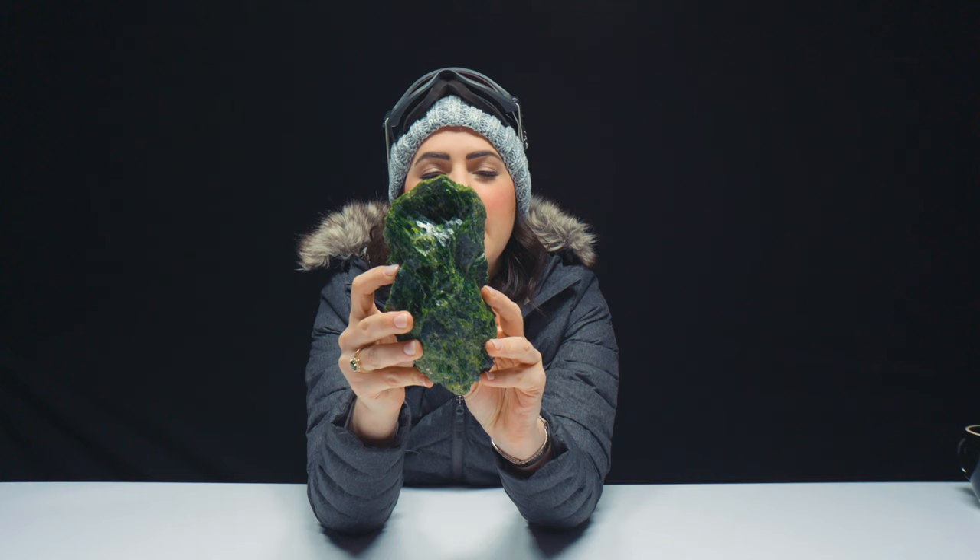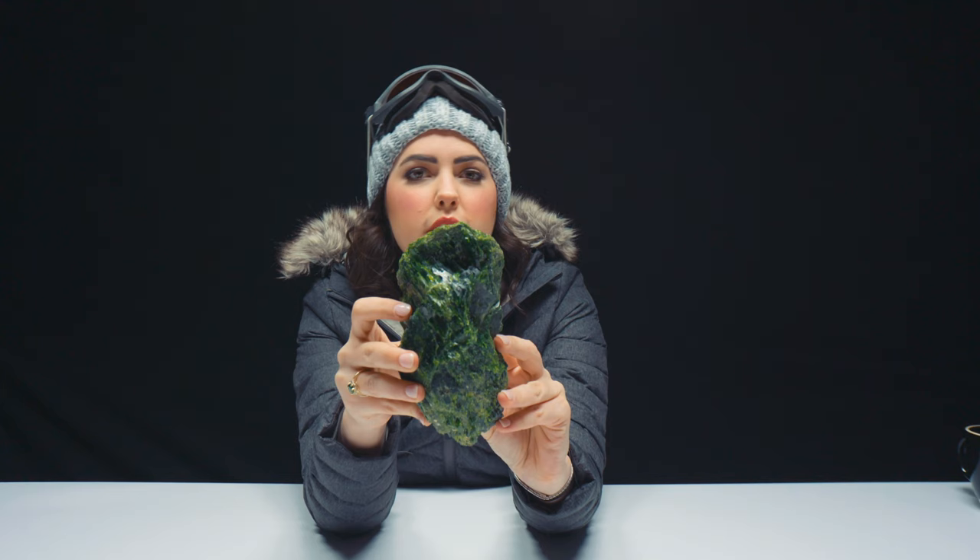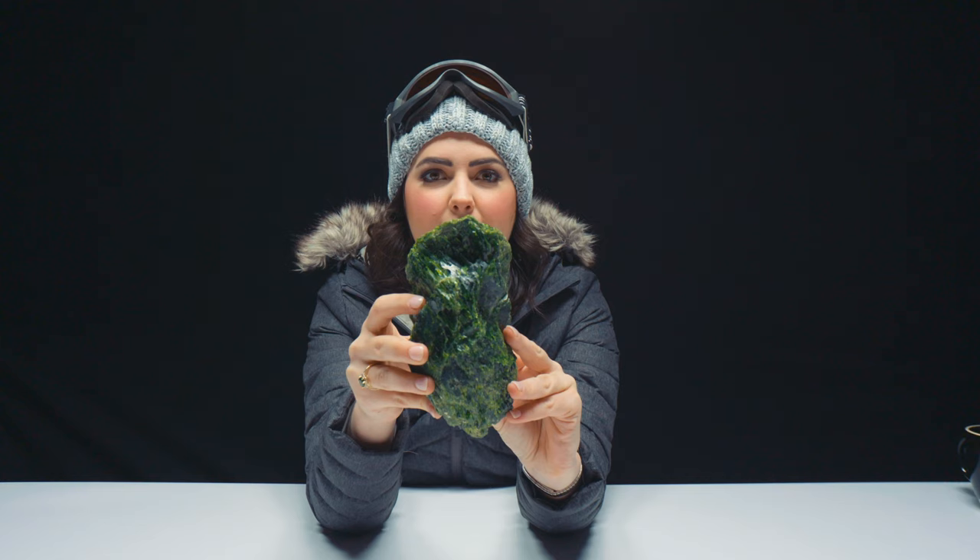I just think it's so cool that this can turn into this, and we don't really know how much of this is actually gem quality, which I think is so cool. Take a closer look at that color, the size of the specimen, and comment below — would you want to own a piece of chrome diopside? It's such a cool story, how tough it is to get, and how it really is a one-source wonder.